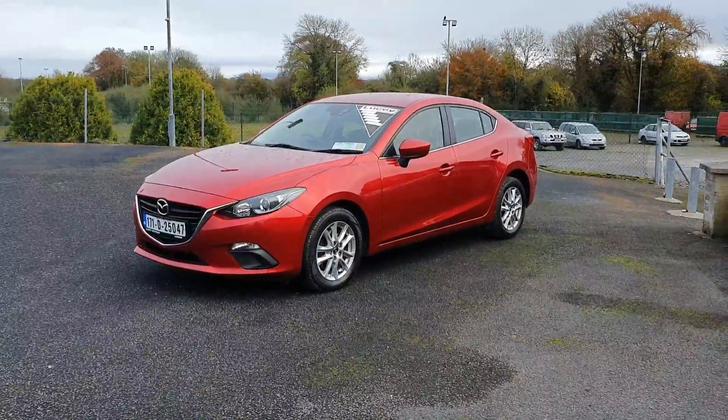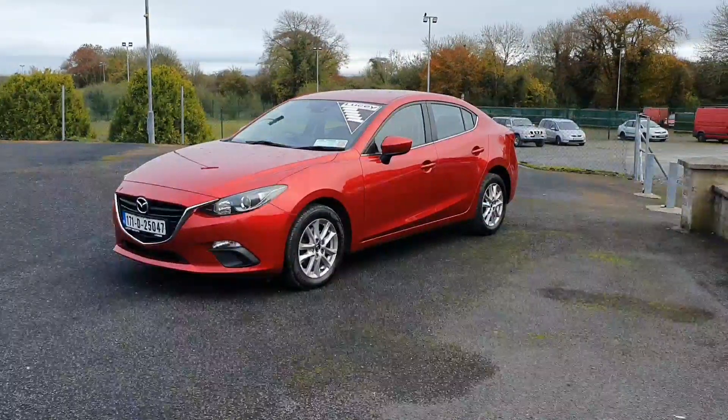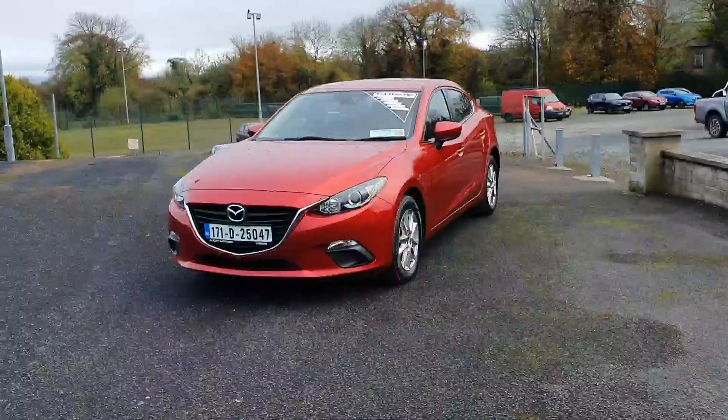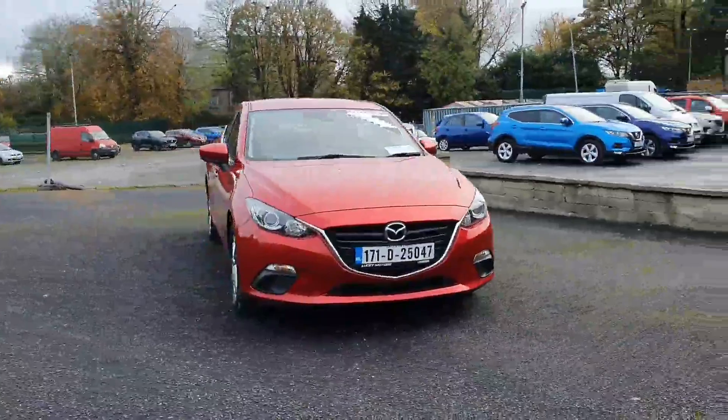Hi folks, Ciarán here from Lucy's. I'd just like to show you this stunning 2017 Mazda 3 1.5 diesel executive model. As you can see, this car is finished in Mazda's standout colour, Sol Raid.